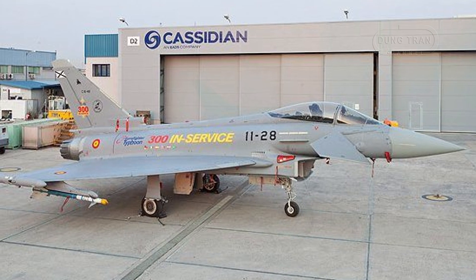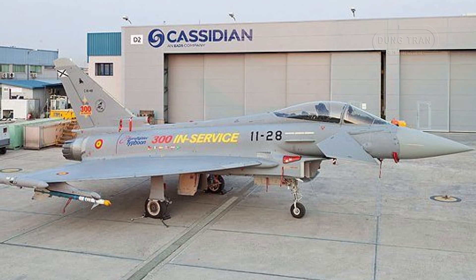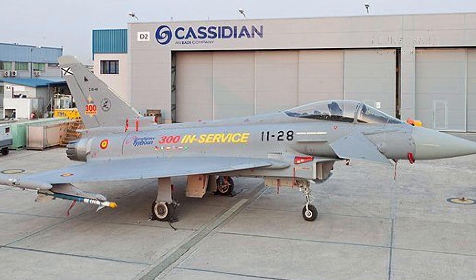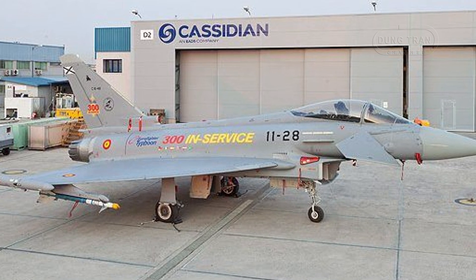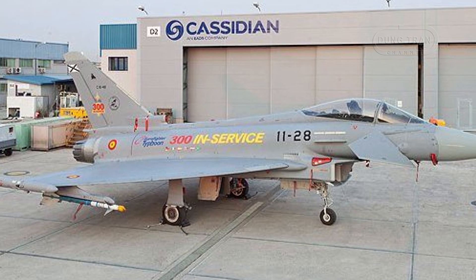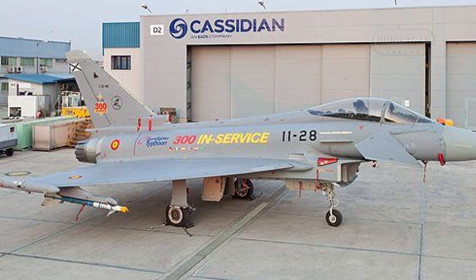Whether in air policing, combat air patrol, or complex interdiction operations, the Eurofighter can provide Spain with unmatched operational flexibility, enhancing its role within NATO and the European Union.